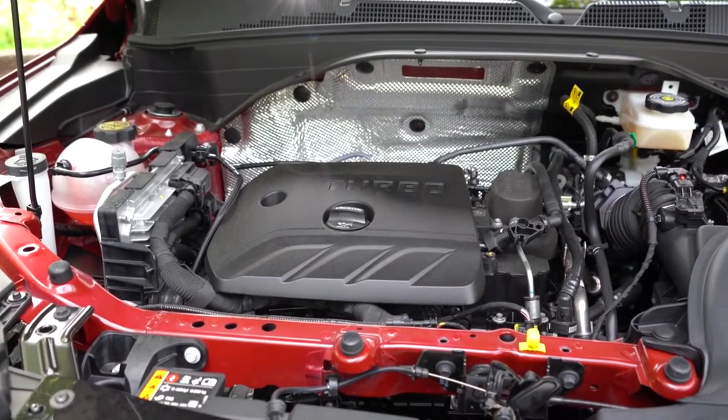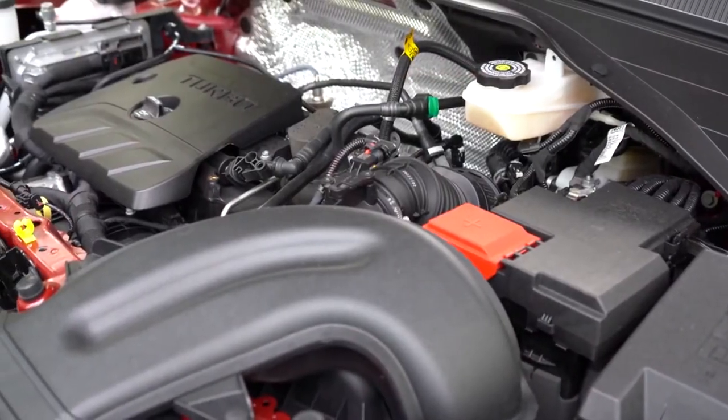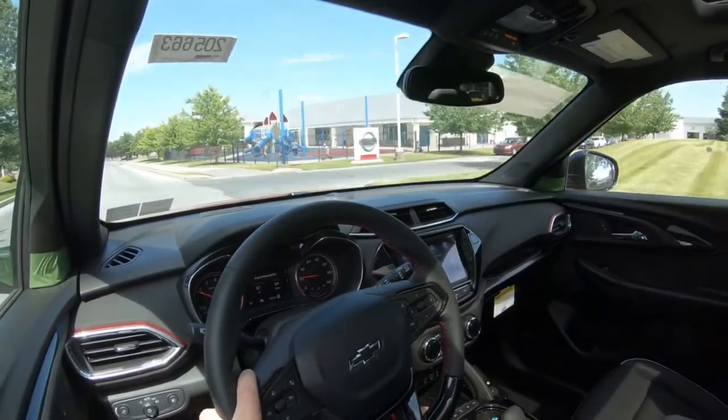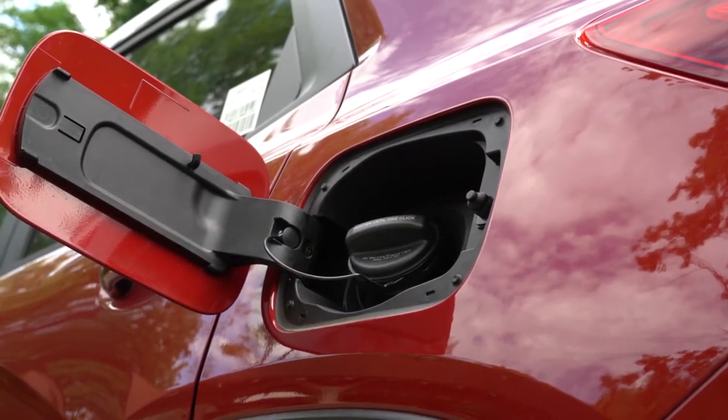It's going to come from a 1.2 liter turbocharged inline three cylinder putting out 137 horsepower at 5,000 rpm, 162 pound-feet of torque available at 2,500 rpm, power sent to the front wheels through a CVT giving you MPG numbers coming in at approximately 28 in the city, 31 highway taking regular unleaded fuel.